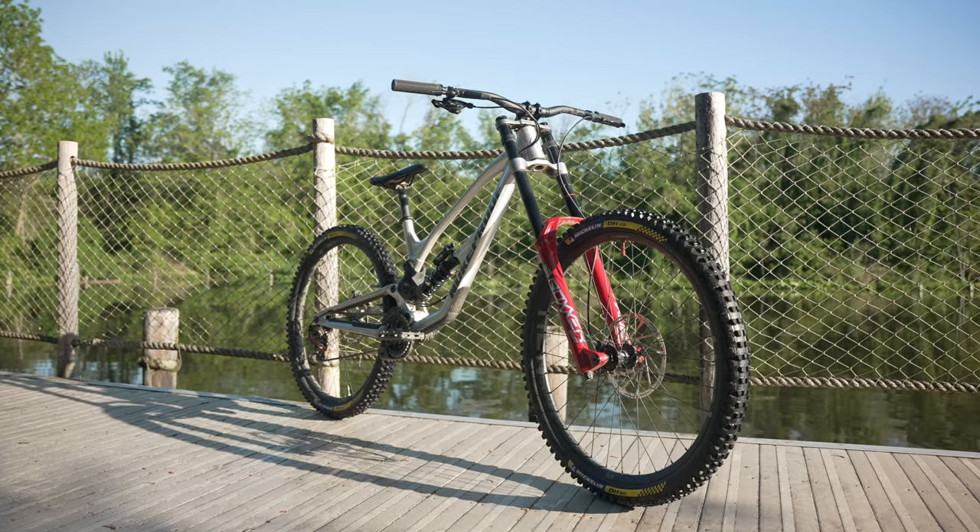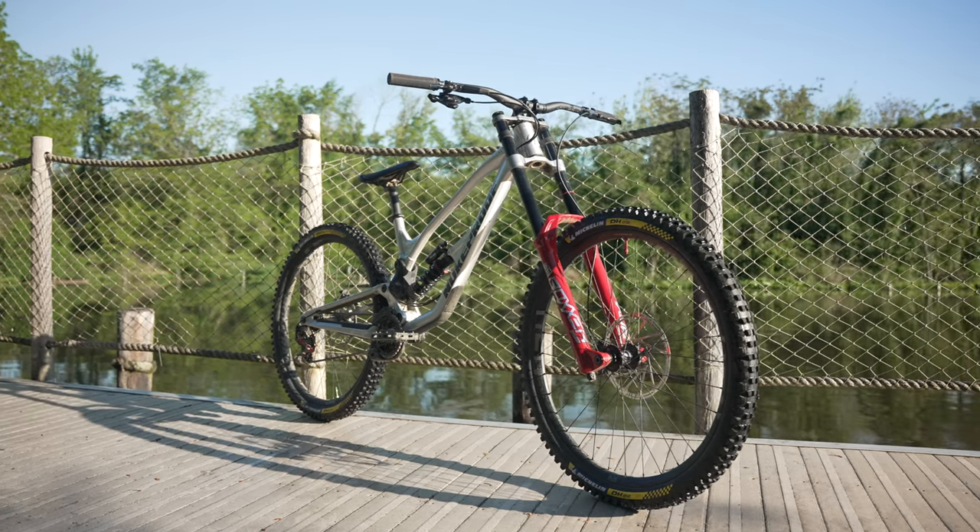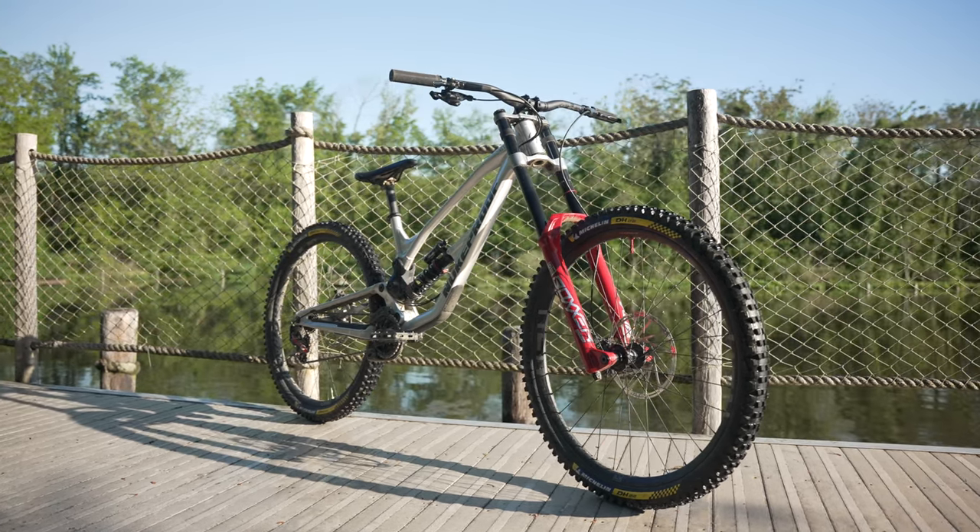The bottom line on the Nukeproof is that it's probably for a racer. It's definitely targeting racing — it's a long bike, it's a stable bike, and with a little bit more tuning, I think it would be a really fast bike. So if you're a racer and you don't want to go carbon, that would be the bike I'd recommend.